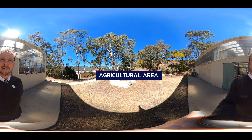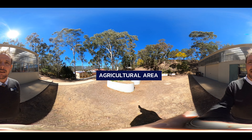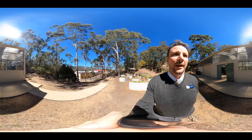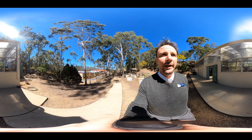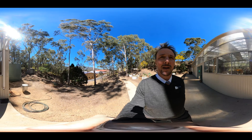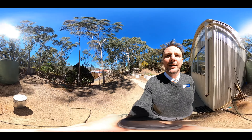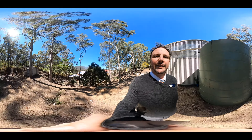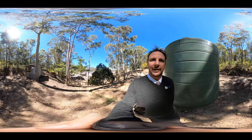This is our agricultural area. You can see our veggie gardens that the students tend to. Over here is our chook area — we have two chickens at the moment that students care for, collect the eggs, feed and take care of.